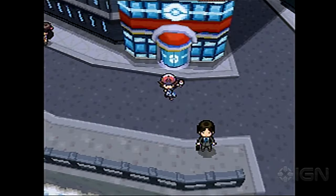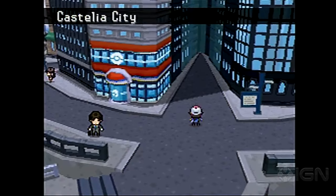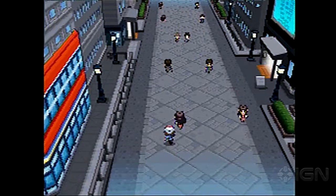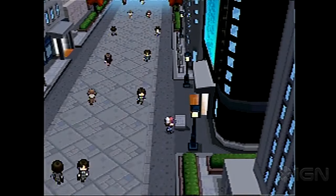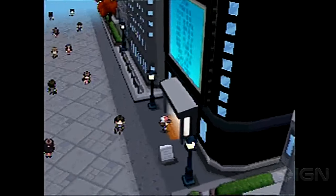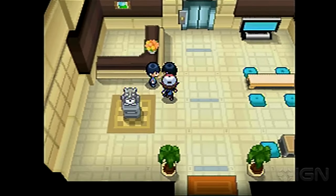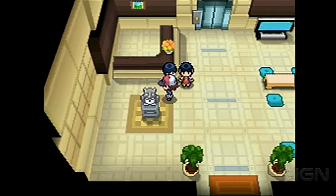I feel like they mastered the 2D pixel art style with Gen 5, because they had all the prior Game Boy and DS games made with that style. By the time they reached Gen 5, which is years and years of game development, the colors look great, the sprites look amazing, the map is just so good. That's a big reason why Gen 5 is my favorite generation of Pokemon games.